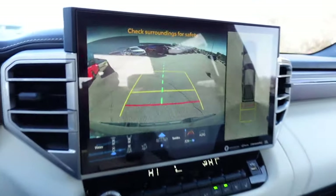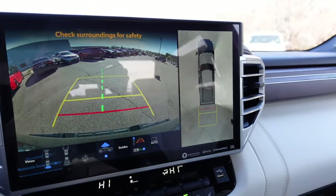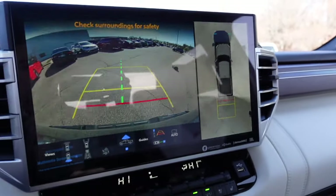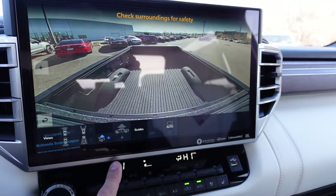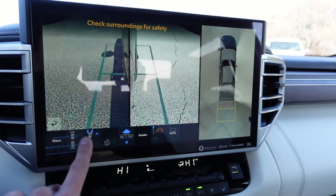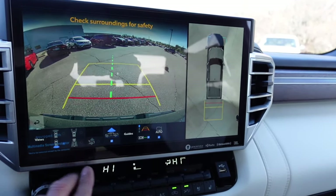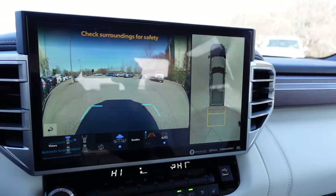In reverse, we get a massive backup camera — this is one big screen. There's a full top-down view on the right with adjustable guidelines. There are different camera angles especially useful for off-roading, giving you a really good view all around the truck.